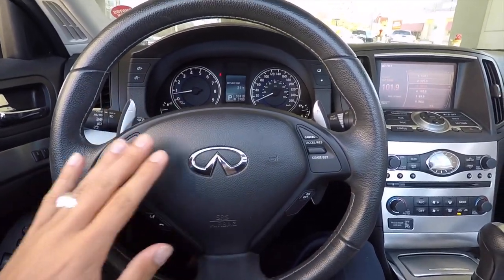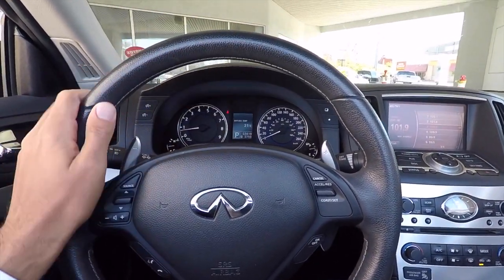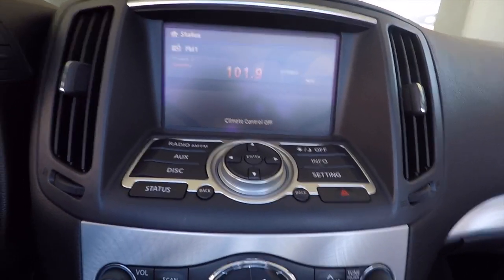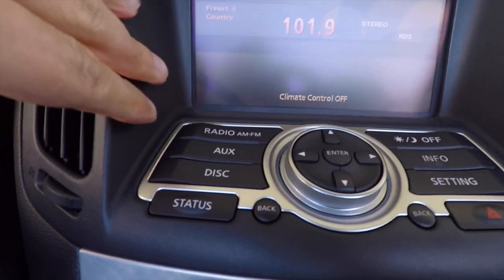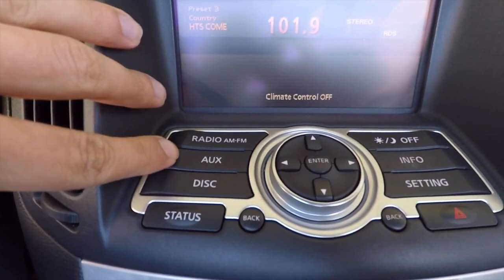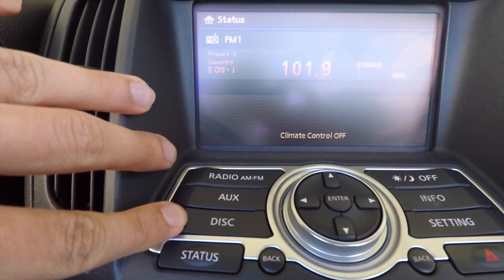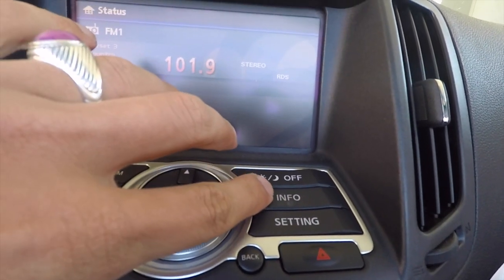Infiniti absolutely nails their interior. Everything that you interact with, everything you touch and feel, is of high quality and luxury. What I really like about this center screen is all the flexibility it gives you — commands for your radio, auxiliary input, and if you'd like to connect your phone, that's available too. And of course you have disc.